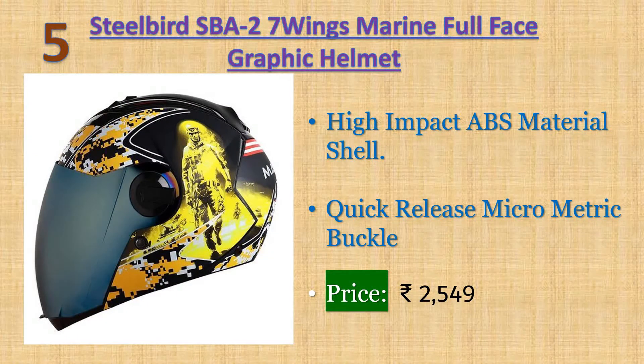Number five: Steel Bird SBA2 7 Wings Marine full-face graphic helmet. Breathable padding with neck protector and extra comfort for long drives. Italian design and hygienic interior with multi-power ventilation for better airflow during hot weather. High-impact ABS material shell. Warranty: 10 days returnable. Price: 2549 rupees.